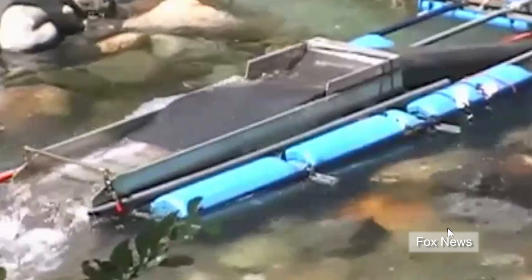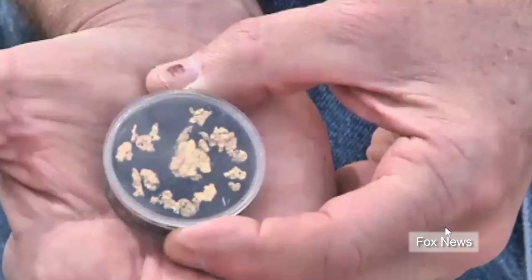A legal challenge to a ban on a riverbed mining technique known as suction dredge mining is making waves in California.